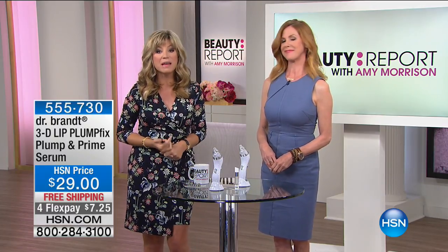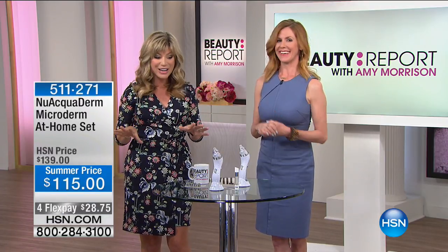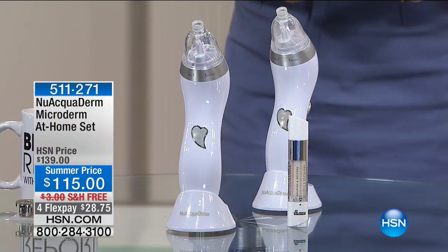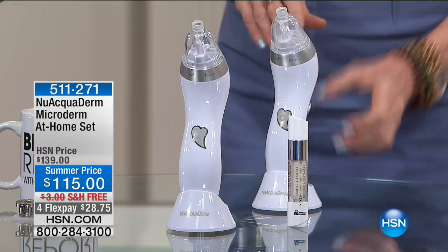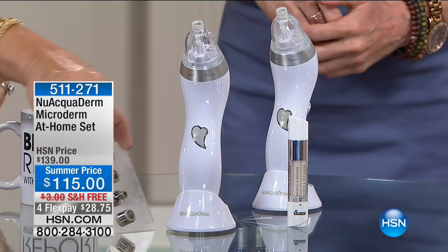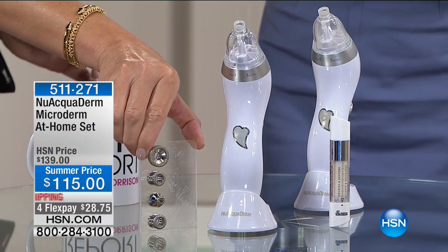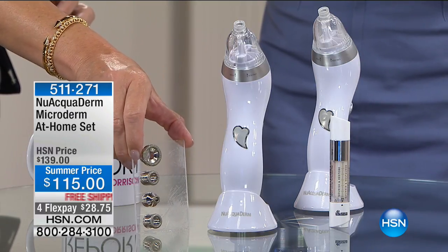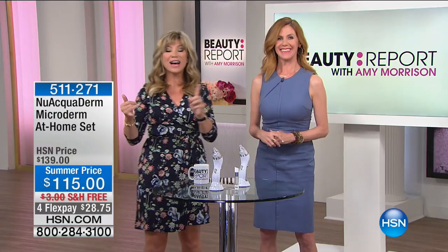We also have Deborah Lippman joining us with an incredible new hologram nail — you're seeing it here first. And to get our skin summer ready, we've got new Aquaderm, the microdermabrasion at-home system. It's a patented, cordless microderm system with all four tips included. You can use it on your feet, face, neck, and décolleté — filterless. Literally a dream system. We've got you covered head to toe.